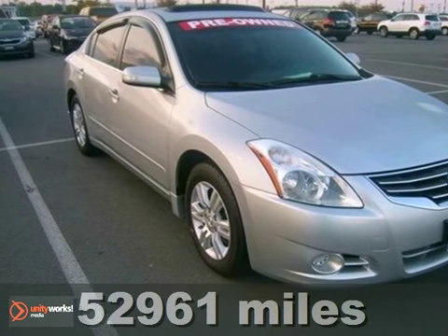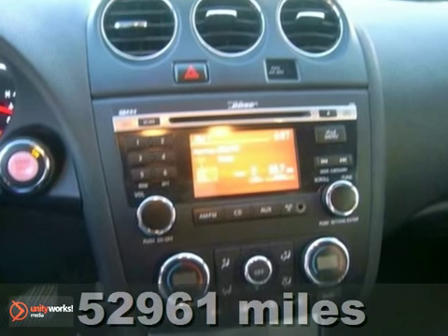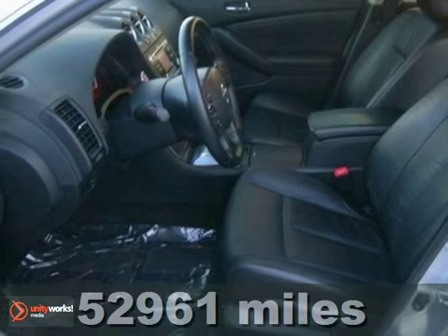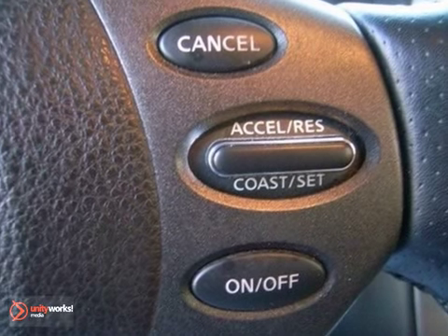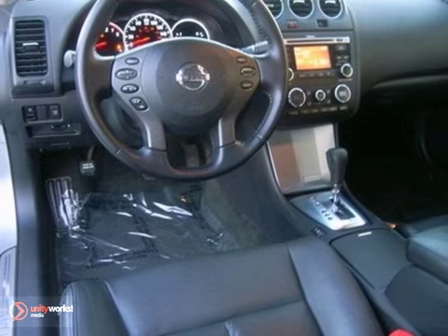You can't go wrong with this 2010 Nissan Altima. With keyless ignition, a CD player, and the leather seats, this one's sure to sell fast. It has a power moonroof and alloy wheels, which make it even more appealing.